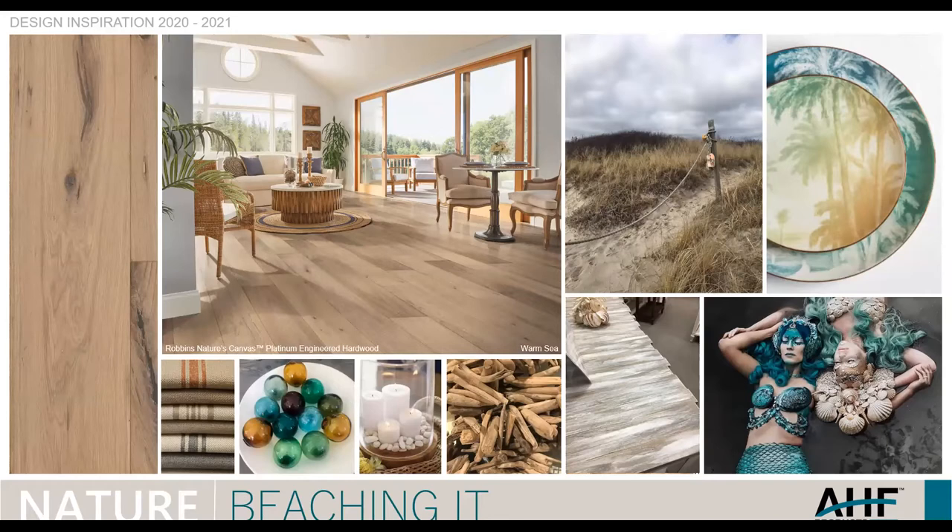The pictures that inspired these colors are shown around here. A lot of people — with what's going on — staycations have become very popular. So if people aren't at the beach, they want to bring the beach home. Ocean blues and aqueous colors are a big influence on this trend, and of course earthy neutrals. We're seeing a lot of whitewashed effects, like you see on the table in the bottom picture.